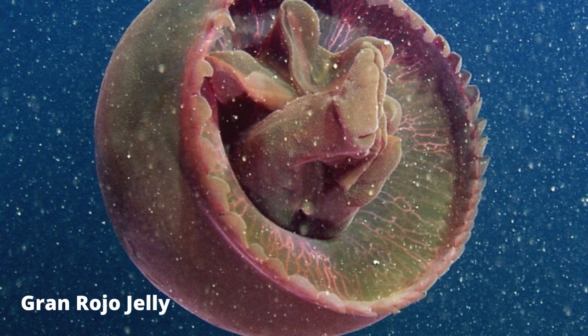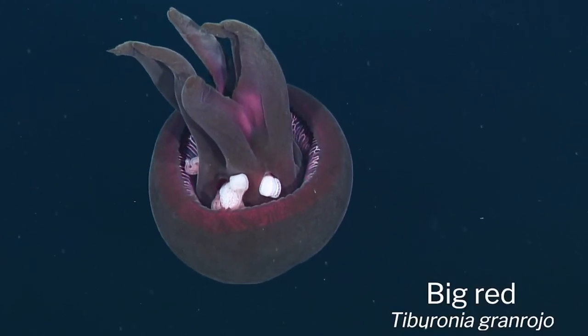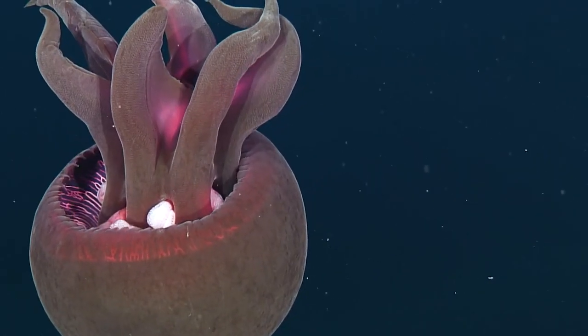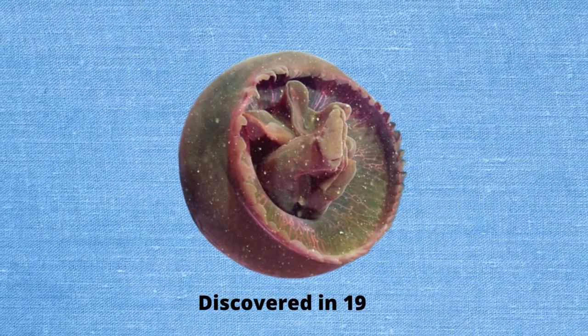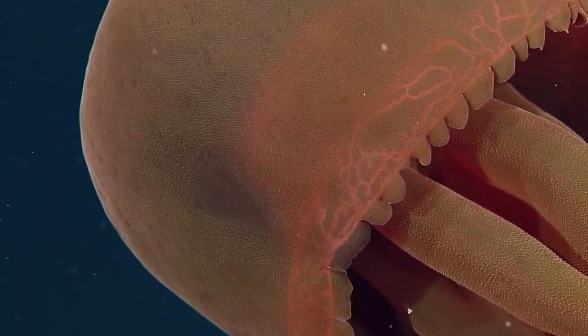Gran Rojo, or Big Red Jelly, appears like a red spaceship drifting through the water. This jelly features a three-foot-wide bell and is found between 2,000 and 4,800 feet deep. Deep-diving ROV cameras captured this event. Gran Rojo was discovered in 1993. Instead of tentacles, it possesses four to seven fleshy arms. It's emotionless, boneless, and eyeless, and is 95% water.